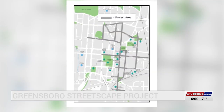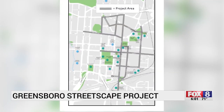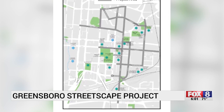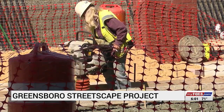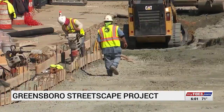The city started this streetscape process back in 2017, using $25 million in funds from voter-approved bonds to make updates to several streets in downtown. Those projects are now coming to life one by one. These are really important parts of making downtown a successful, vibrant place.